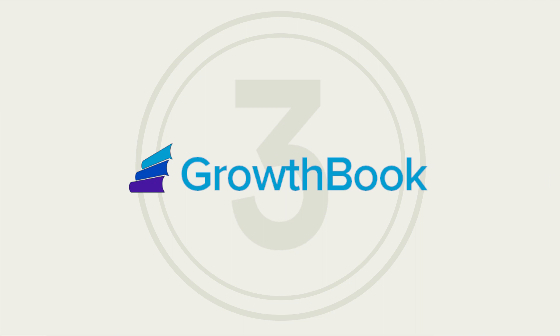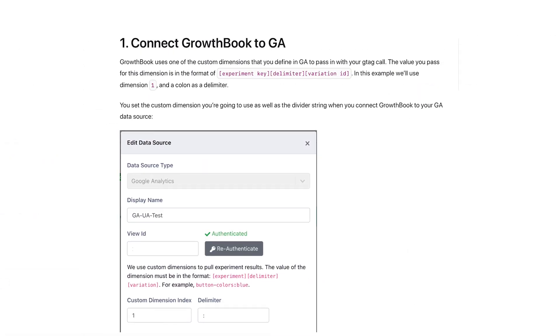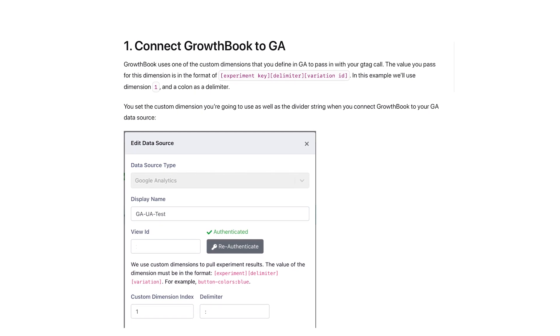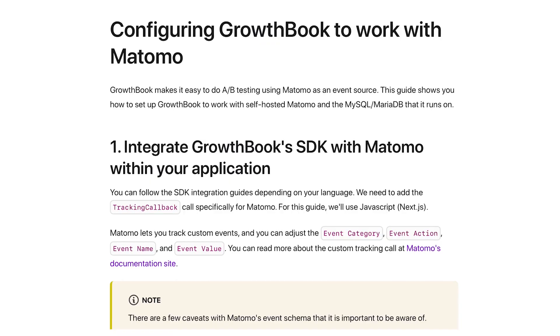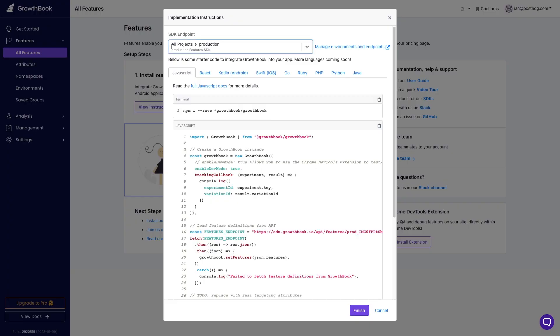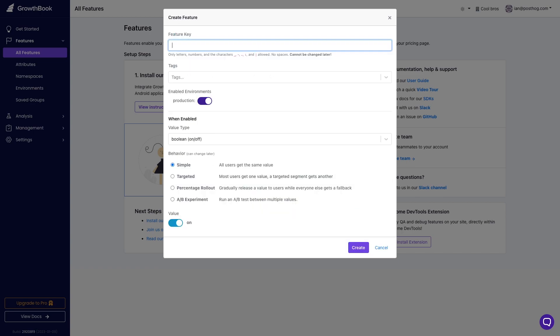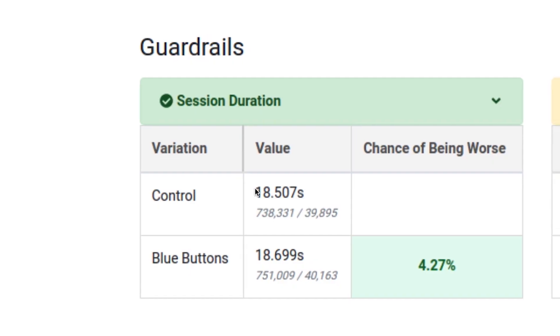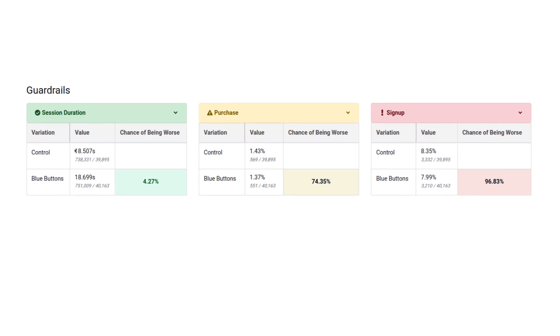Third is GrowthBook. GrowthBook is a popular open-source feature flagging and experimentation platform. It supports A-B and multivariate testing and integrates with a range of popular analytics tools such as Google Analytics, Mixpanel, Matomo, and most popular data warehouses. It offers a basic visual editor so non-technical users can create experiments without writing code. GrowthBook's guardrail feature monitors for unintended second-order effects of your change, which you're not actively testing for.